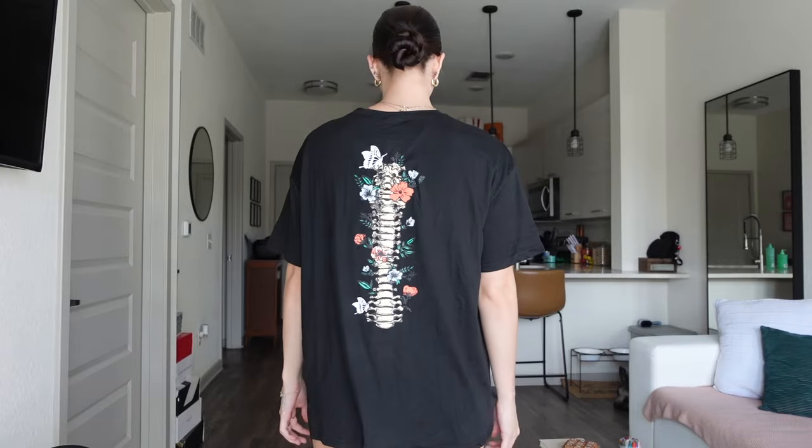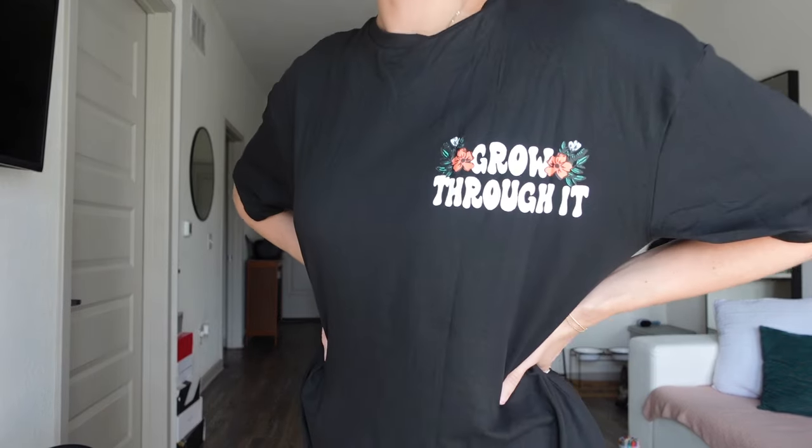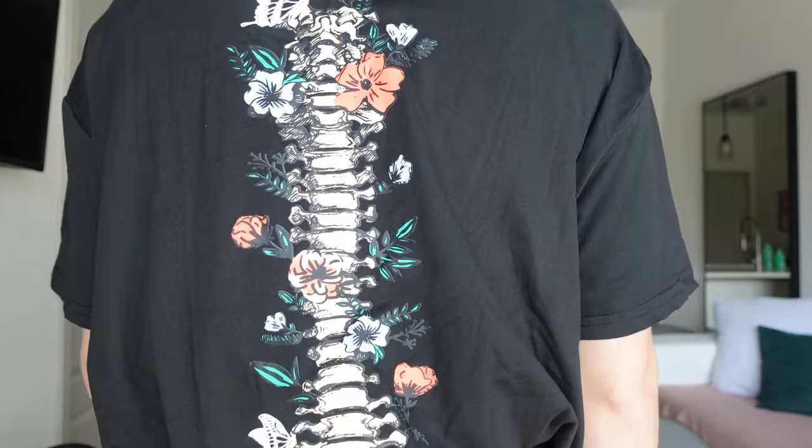Let's get into trying everything on. First is the Halloween tee — I have little shorts on underneath. This is a size medium and it's oversized so it comes to a good length, but you can tuck it, fold it, or even tie it. Here is the 'Grow Through It' t-shirt — super cute, perfect for like leg day with some biker shorts. It's so soft I don't ever want to take it off. I love the detailing.